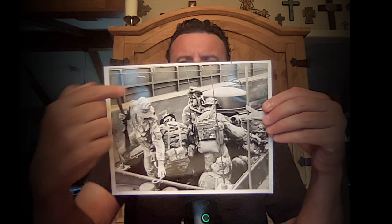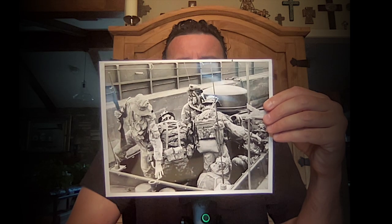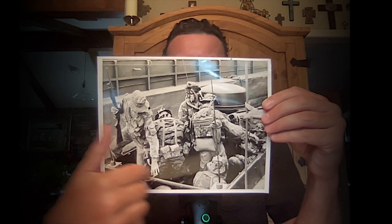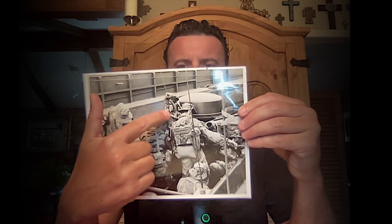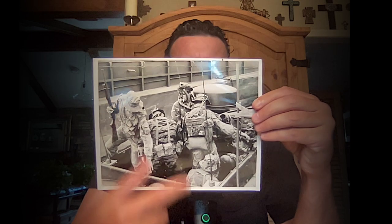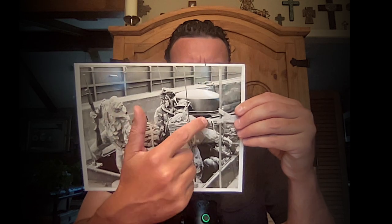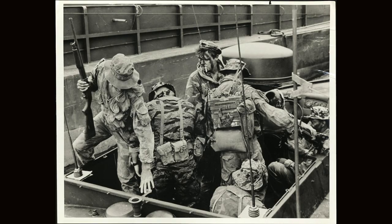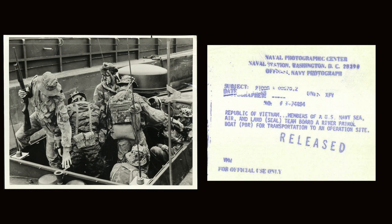These are SEALs as well. This looks like a landing craft utility, and I'm guessing this is probably a PBR patrol boat from assault craft unit one. Here's a bunch of Navy SEALs. The photographer is unknown. Republic of Vietnam: members of the US Navy Sea, Air, and Land team board a river patrol boat for transportation to an operation site. This was 1968 — right in the thick of Vietnam.